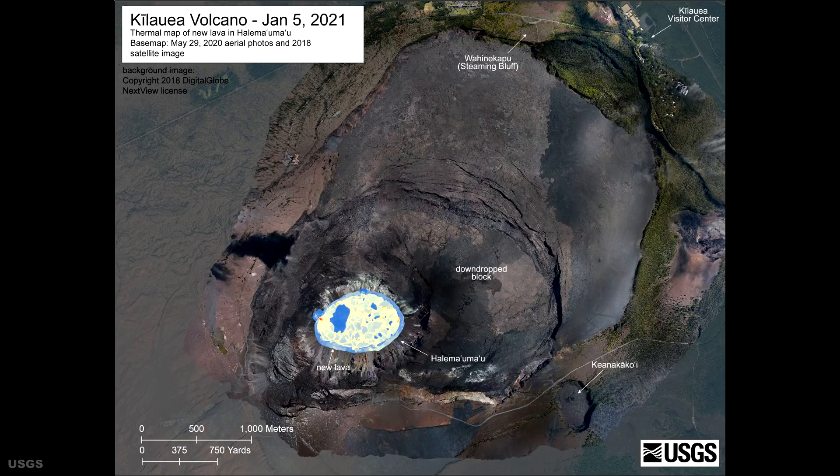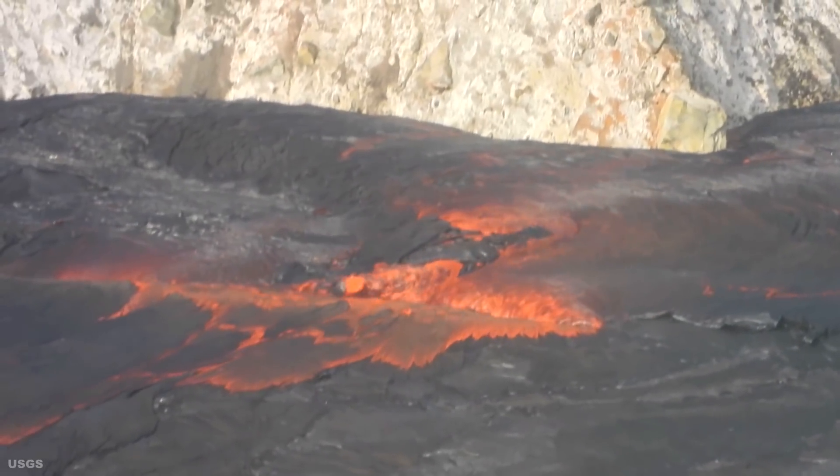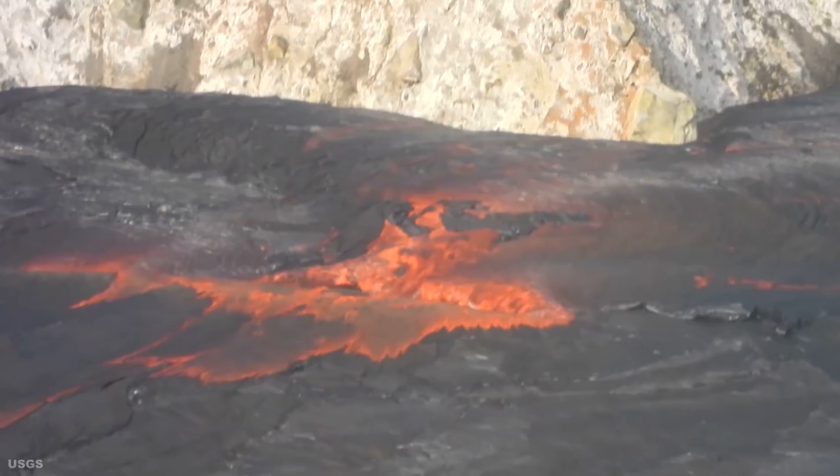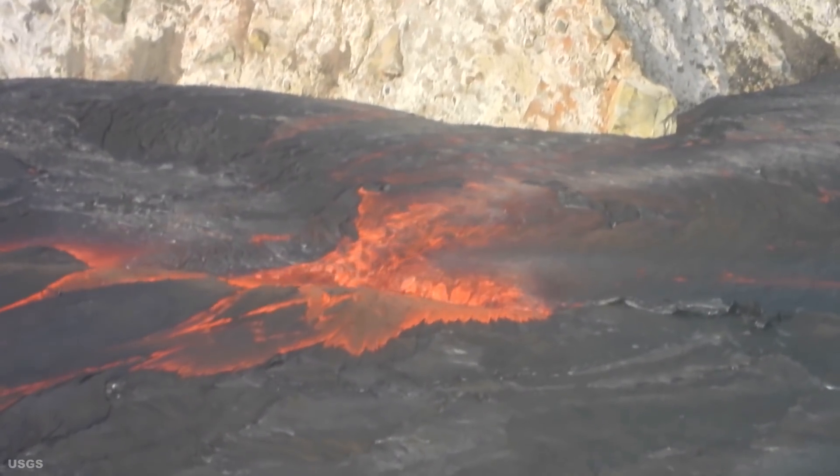That makes it somewhat smaller than the measurements from December 30, 2020. However, the perched edges of the lake were about one to two meters above the narrow ledge. You can visualize this perched edge as like the walls of an above-ground swimming pool.